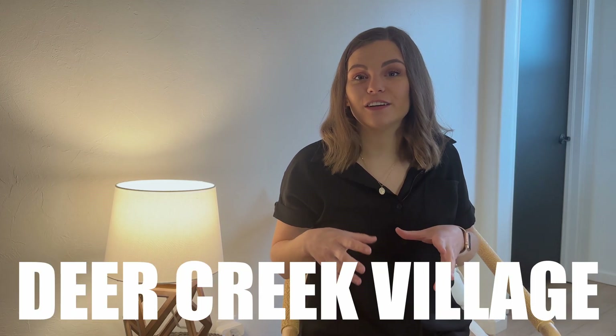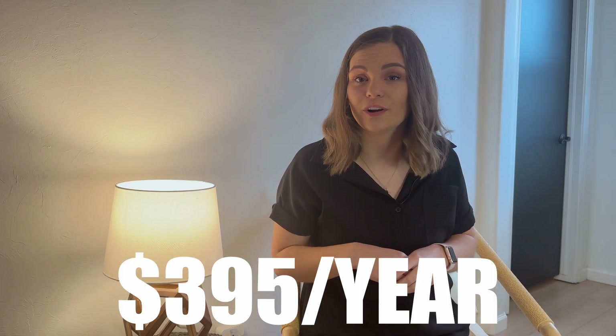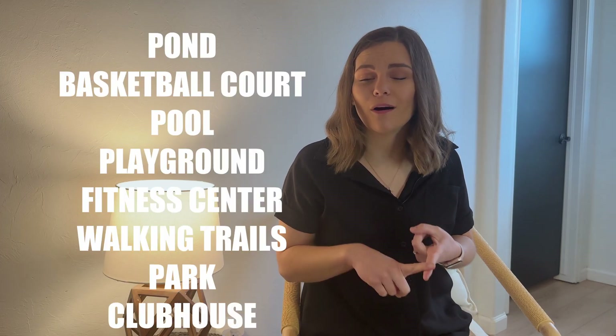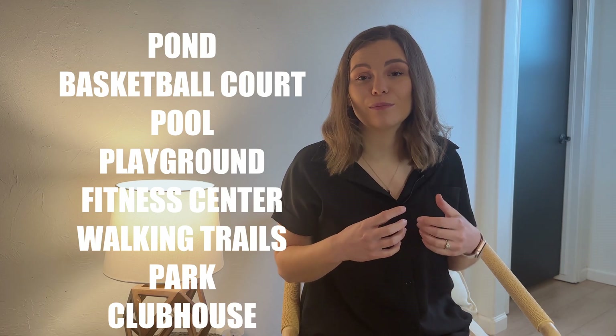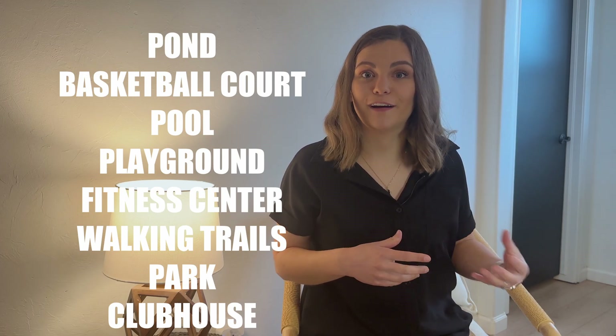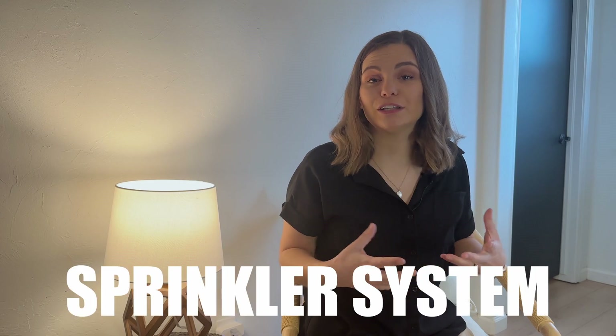The last neighborhood is Deer Creek Village, on the western side of Edmond off of 150th and MacArthur. There are around 15 new homes either coming or available now, ranging from 2,100 to 2,900 square feet and priced in the $500,000 to $600,000 range. The HOA is $395 a year and includes a pond, basketball court, pool, playground, fitness center, walking trails, community park, and a clubhouse with fireplace and kitchen. Deer Creek Village is in Deer Creek Schools, and homes feature tankless hot water heaters and sprinkler systems.